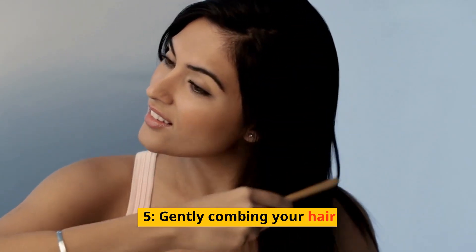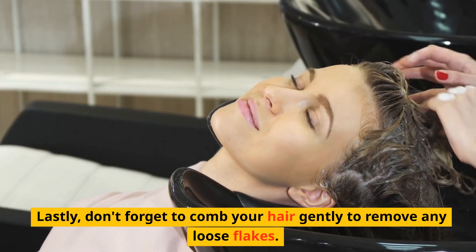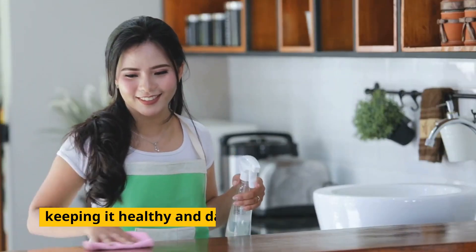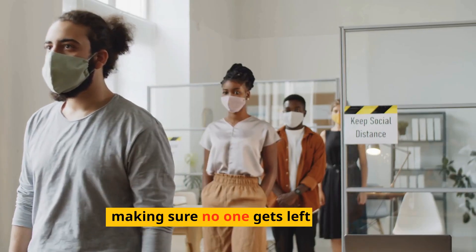Gently combing your hair. Don't forget to comb your hair gently to remove any loose flakes. This will also help to distribute the oils from your scalp to the rest of your hair, keeping it healthy and dandruff-free. It's like cleaning up after the party, making sure no one gets left behind.